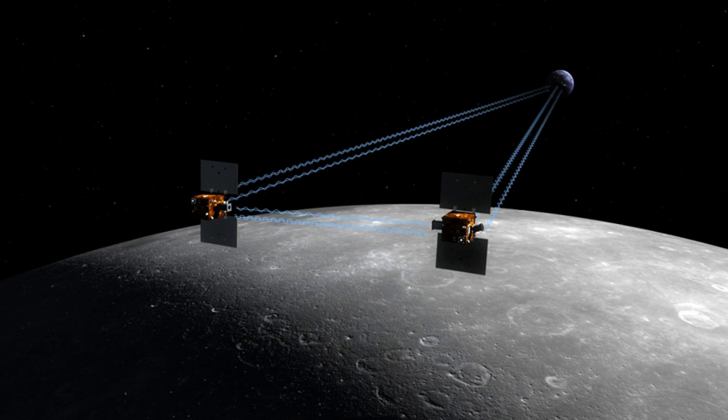The gravitational field of the Moon was mapped in unprecedented detail. Mission objectives included mapping the structure of the lunar crust and lithosphere, understanding the asymmetric thermal evolution of the Moon, determining the subsurface structure of impact basins and the origin of lunar mascons, and ascertaining the temporal evolution of crustal brecciation and magmatism, as well as constraining the deep interior structure of the Moon.